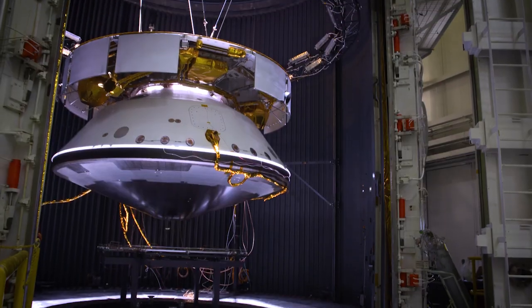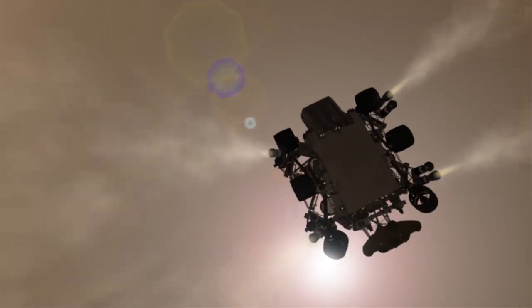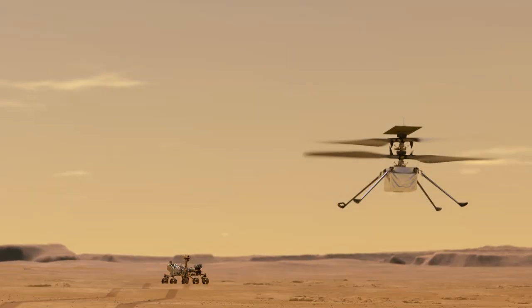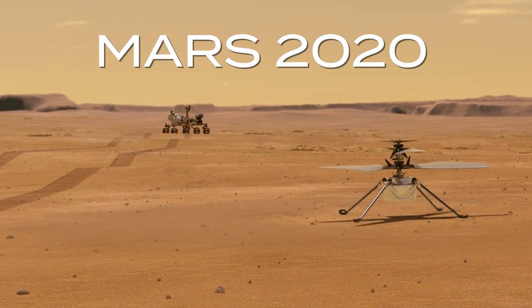Mars 2020 rover. I won't be able to go to the launch because of the current pandemic, so that's something that I'm disappointed in — I can't do that — but I'm super excited about landing. That's in February, and that's what I've been working on for the last seven years.